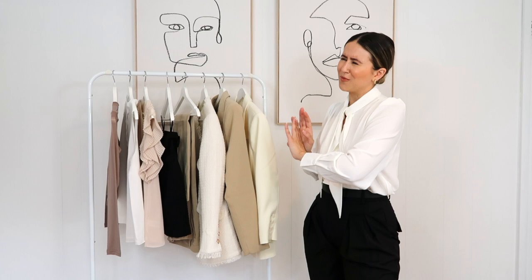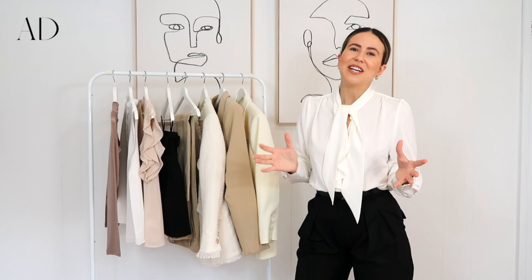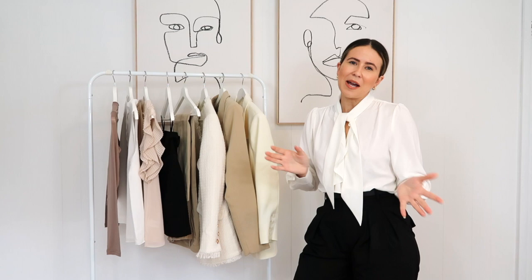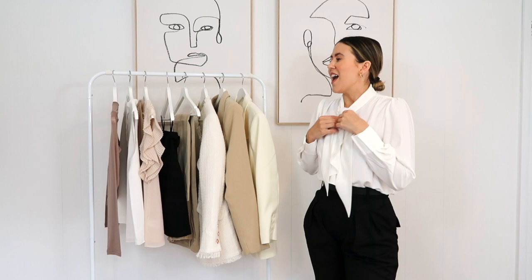Today's video features some really gorgeous neutral-tone pieces — what else would you expect from me? There are some really great textures, fabrics, and styles. Today's video is in partnership with Nine to Five, which is a really gorgeous Australian brand that stocks so many gorgeous labels from Australia. I can't wait to show you a range of things from their collection and how to style them up, probably a few different ways.